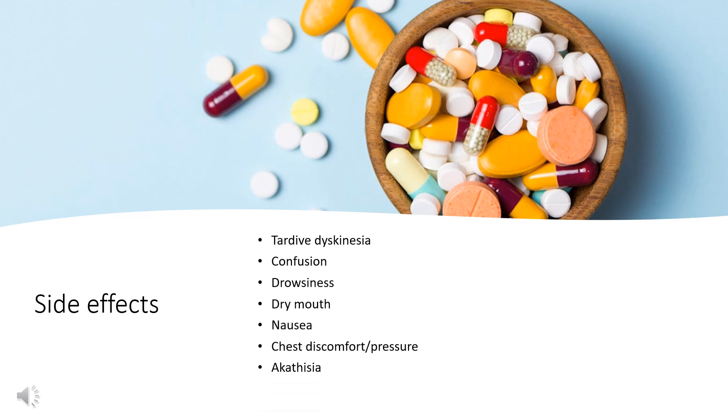Some documented side effects include tardive dyskinesia, pseudoparkinsonism, and acute dystonia due to dopamine D2 receptor antagonism. Confusion in the elderly has also been reported. Other effects include drowsiness, dizziness, fatigue, and more rarely vertigo. The drug is known to have effects on serotonin and dopamine receptors.